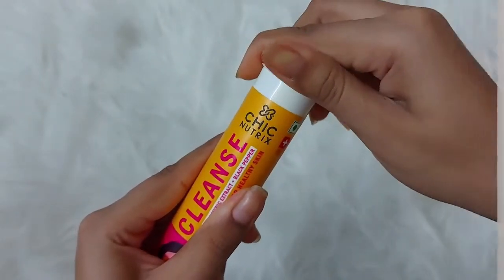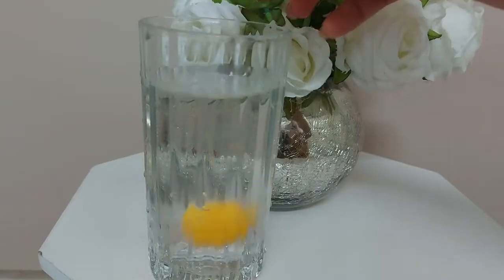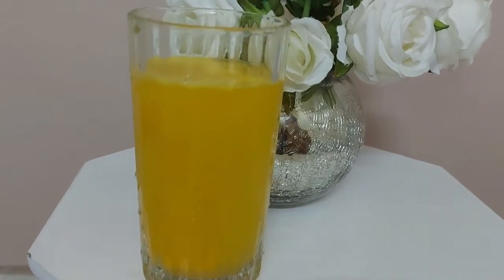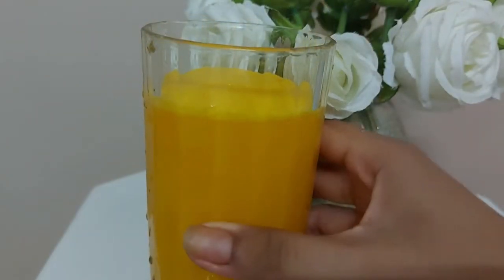And the most convenient part is, just take one tablet. Pop it in a glass of water, or if you are on the go, put it in a small bottle of water and that's it. Once it's completely dissolved, you will see there are no lumps or unmixed residue in the bottle as well.